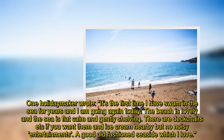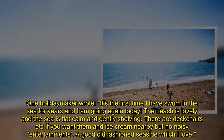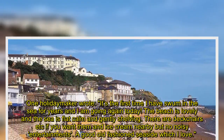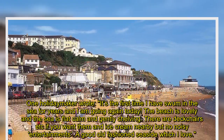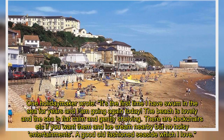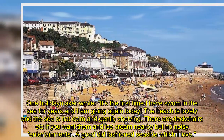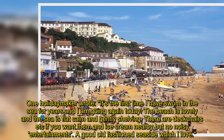One holidaymaker wrote: 'It's the first time I have swum in the sea for years and I am going again today. The beach is lovely and the sea is flat calm and gently shelving. There are deck chairs if you want them and ice cream nearby, but no noisy entertainments. A good old-fashioned seaside, which I love.'